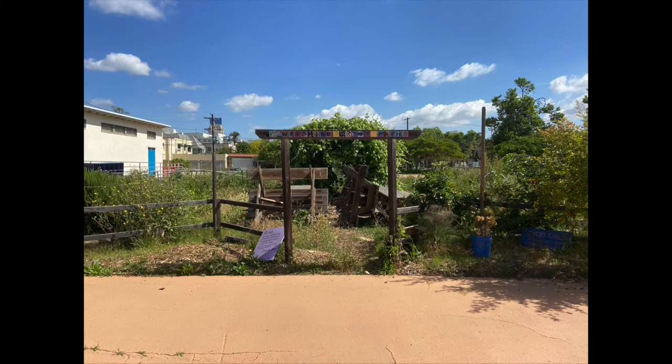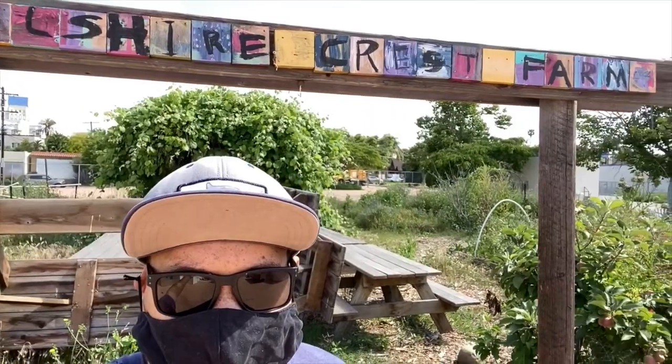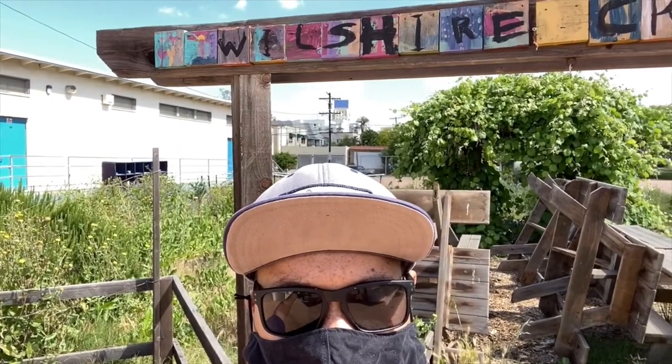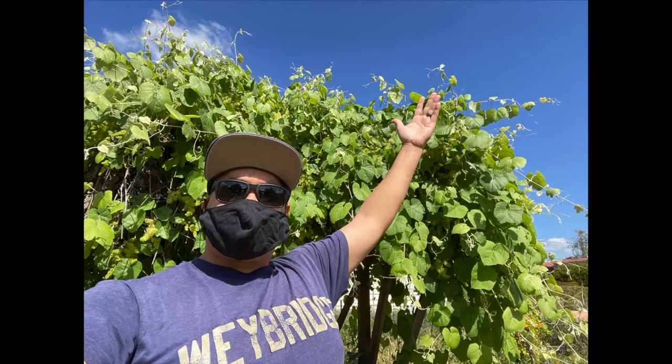The garden hadn't had any visitors in more than a month, so it was looking really overgrown. Can you see all of these weeds behind me? Some of them are really tall, even taller than me. I think we need to take a closer look and we're going to have to do a bunch of work. Let's head inside.